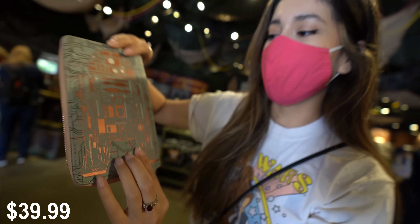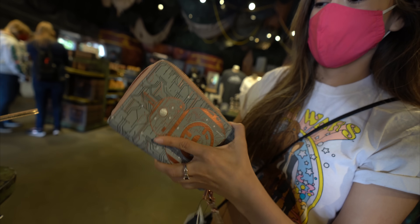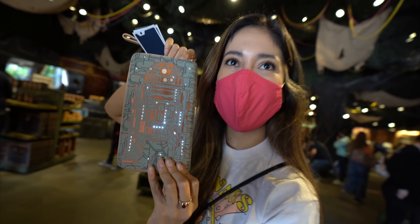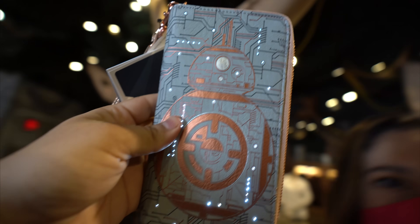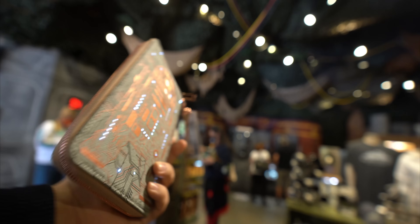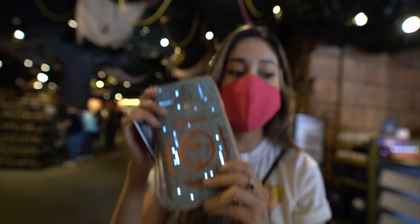I just found the cutest wallet. Wait till you see this. It's a BB-8 and an R2-D2 — but look at this — it lights up. No way! Yeah, it's so cool. On both sides, too. That is cool, guys. Look at this. Isn't that amazing? That's a BB-8 on the back, and you have R2-D2. That's so cool.